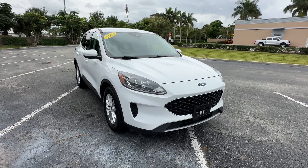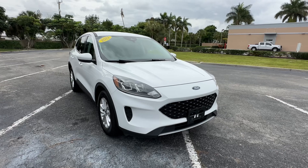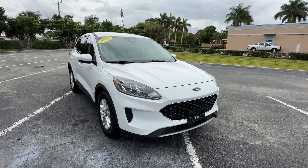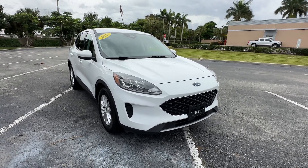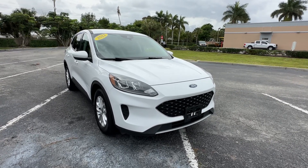Christian Rivera here at Florida Direct Cars. We are doing a walk-around video on this 2021 Ford Escape SE Hybrid. We do these videos to point out any flaws or blemishes, so there's no surprises to any of our out-of-town buyers.